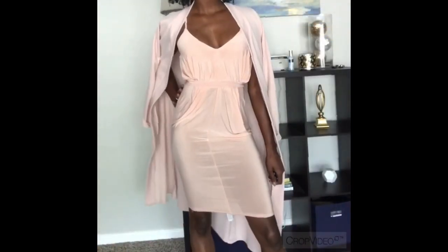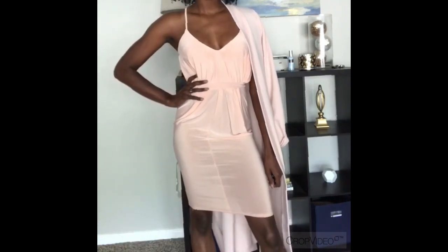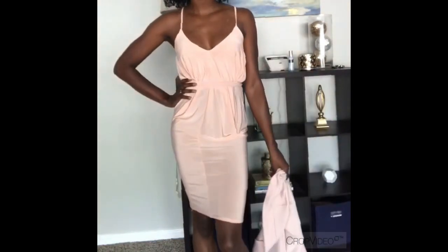Next up we have your blush bodycon dress and the matching duster. Really like this look — it's super classy. I wore it out when I was in DC and got a lot of compliments. Absolutely love this look.